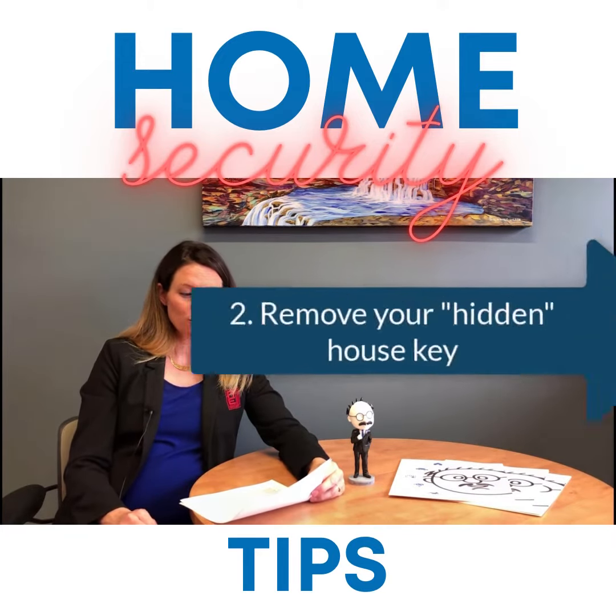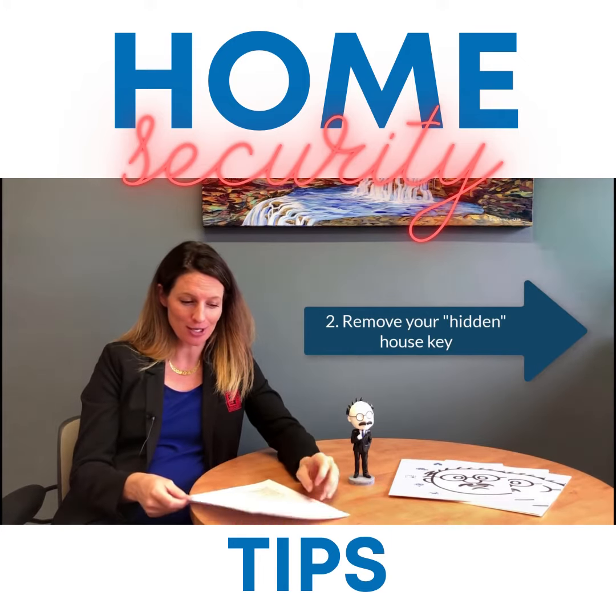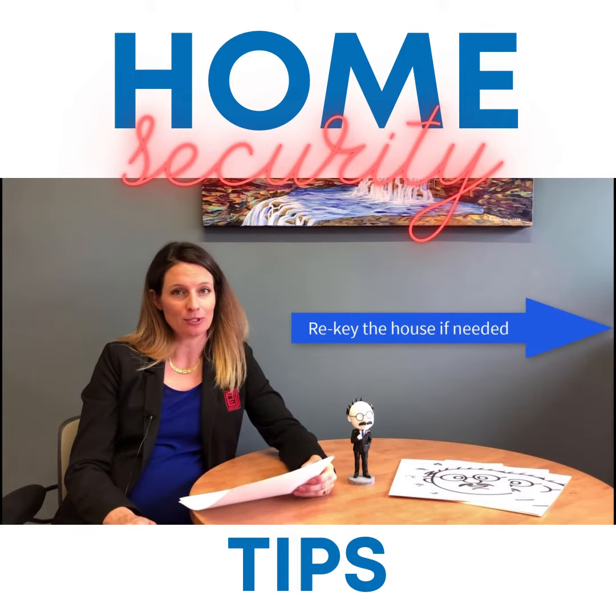The second one is: remove your hidden house key that's under the mat or the special rock. That is not the safest place to have it. Also re-key the house if needed.